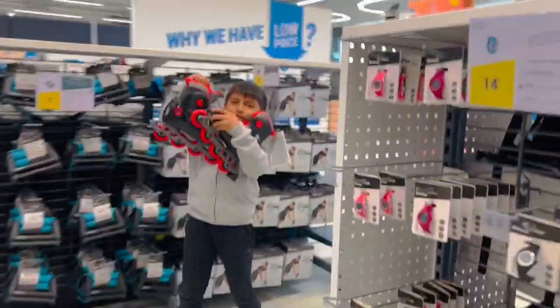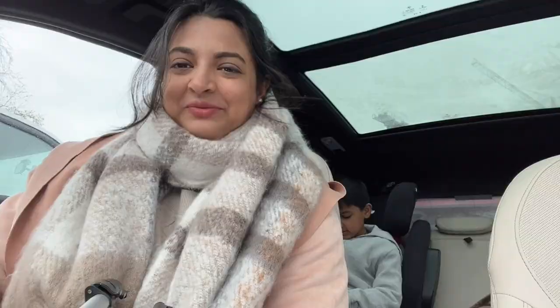That's about it for today. We are done with today's shopping. I hope aapko aajka video achcha laga ho. If you enjoyed the video, do consider subscribing to the channel and hit the like button. Tab tak ke liye bye bye, see you next time!